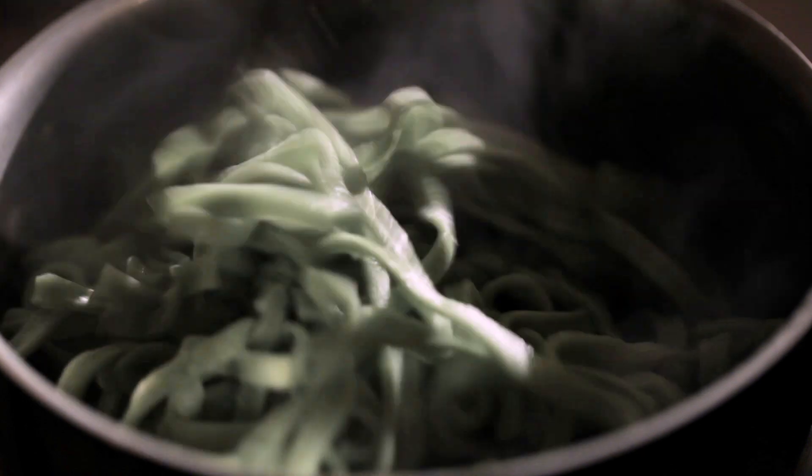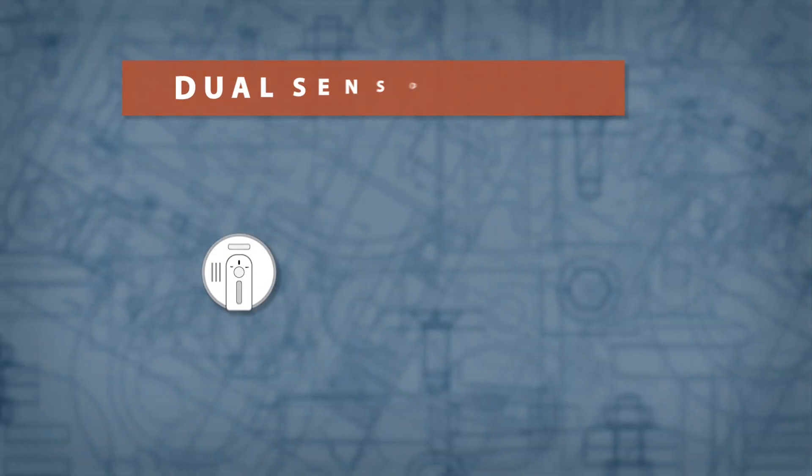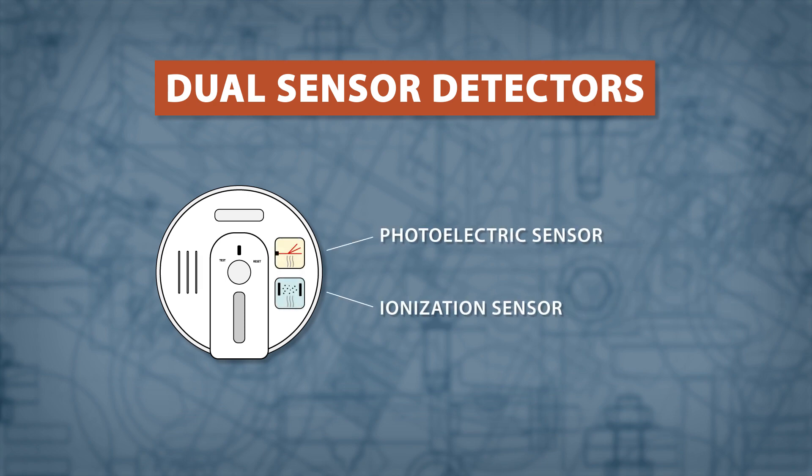However, due to their design, ionization detectors can be triggered by dust or steam. A dual sensor detector includes both a photoelectric and ionization detector, offering the best smoke and fire protection.